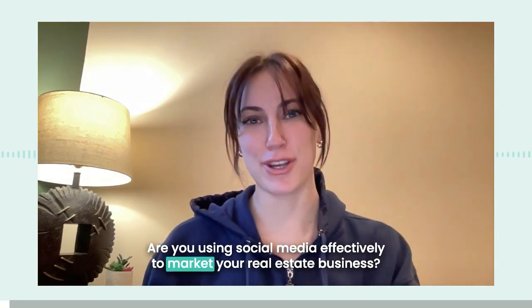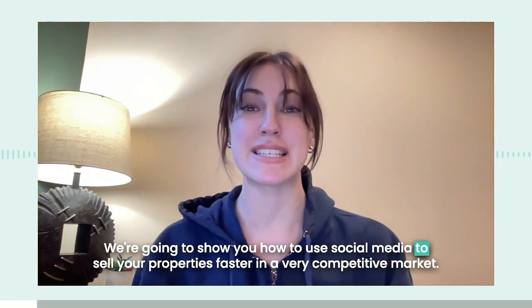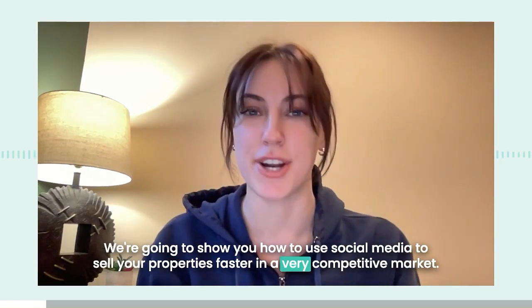Are you using social media effectively to market your real estate business? Welcome to Real Estate Marketing 101. In today's short video, we're going to show you how to use social media to sell your properties faster in a very competitive market.